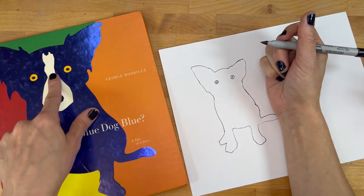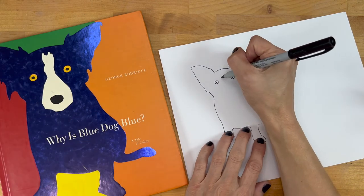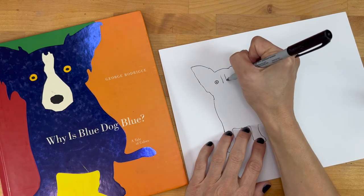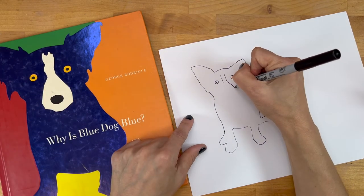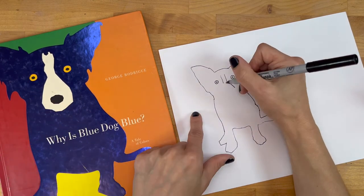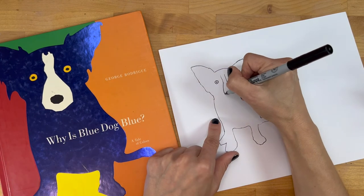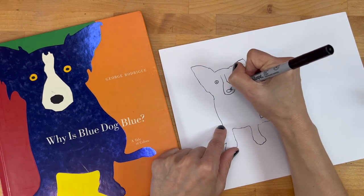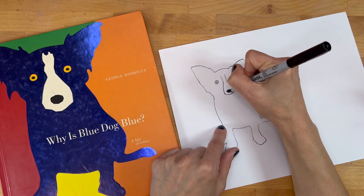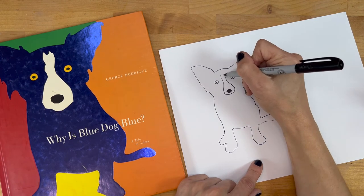Now we're going to try for the nose — that's kind of two lines coming down. So we're going to start with two lines coming down, and see how it goes out. Go out, and then see how it kind of goes around and connects. Then we're going to add an oval for the nose, and if you want you can color it in. That's our Blue Dog — you can leave it just like that, or if you wanted you could connect the top.